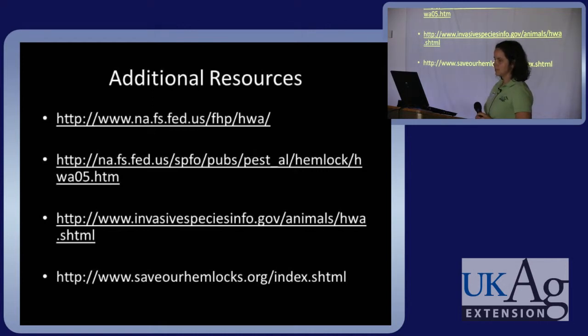Are seedlings coming up in the areas where the hemlocks are dying off? I don't know that answer, but I would say if seedlings are coming up, they'll be hit right away with the adelgid.